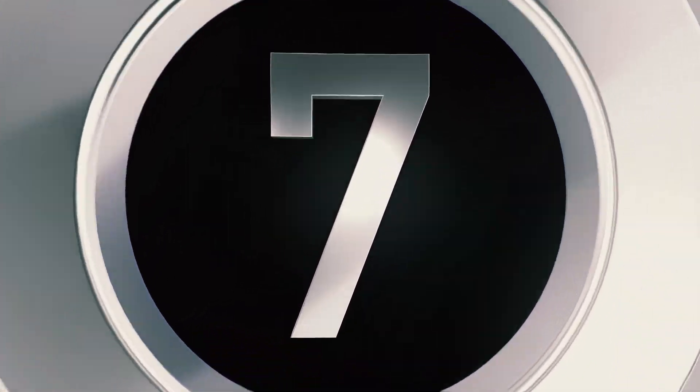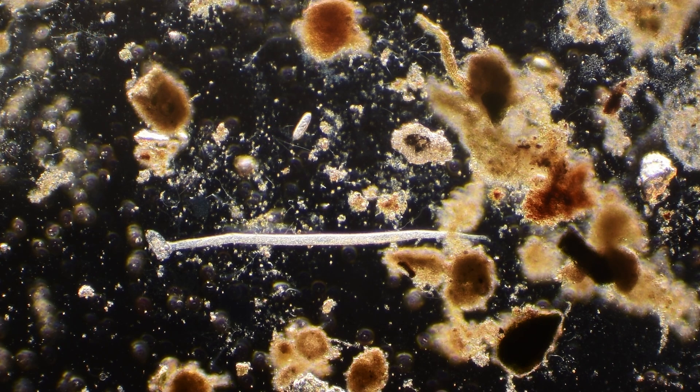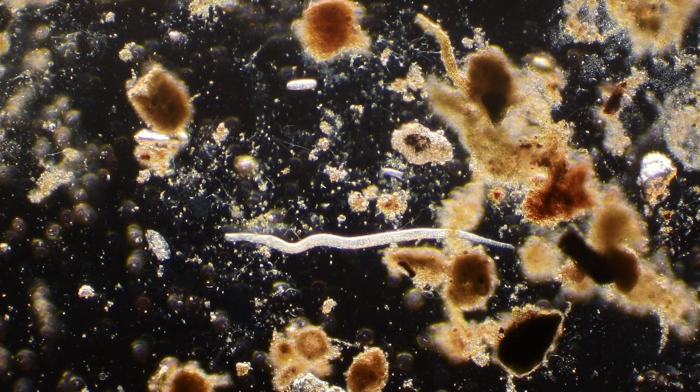At number seven in our countdown is the marine ciliate Trachylocirca. These long, slender, single-cell organisms weave their way through their environment, seeking out any signal that prey is nearby. Trachylocircids feed on diatoms, bacteria, and other small organisms, playing a key role in the microbial food web.